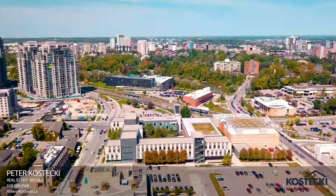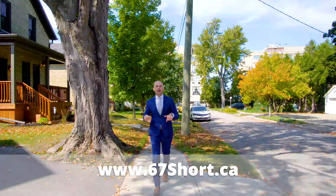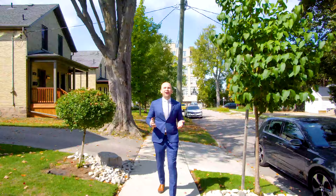Thanks for tuning in. If you're interested in this home, give me a call. Or if you know someone who'd love this home, share this video with them. Check out the website below for the full photo gallery, 360 virtual tour, and floor plans. For the Kostecki Real Estate Group, I'm Peter Kostecki. We'll talk to you soon.